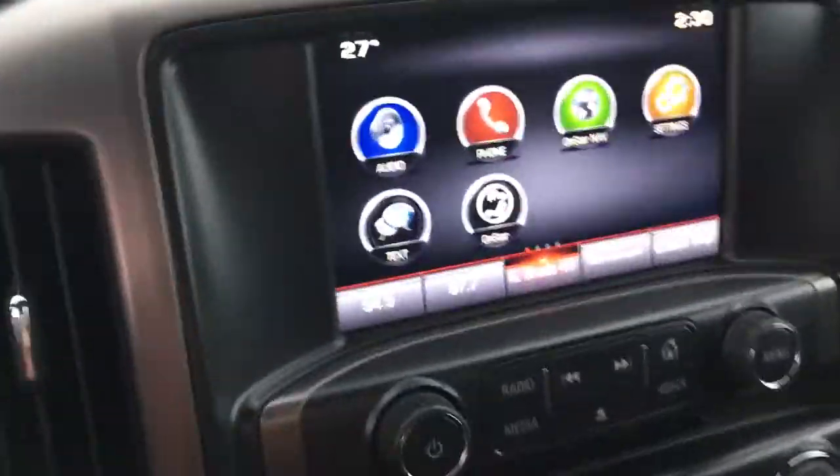Here's a quick overview of the interior. Very nice design. Let's get into some of the tech features we have.